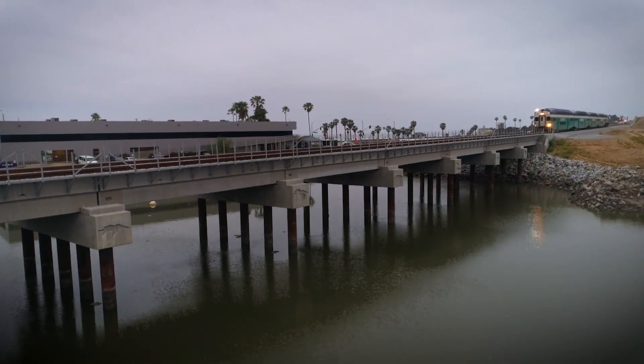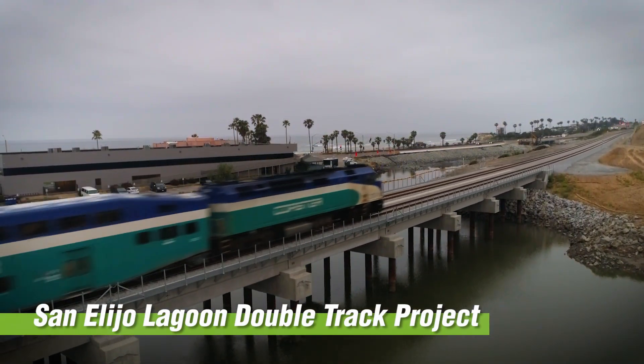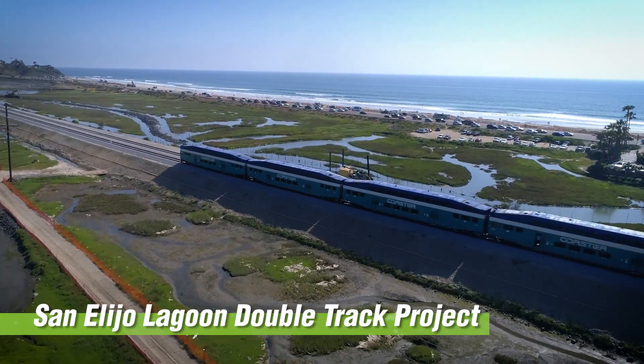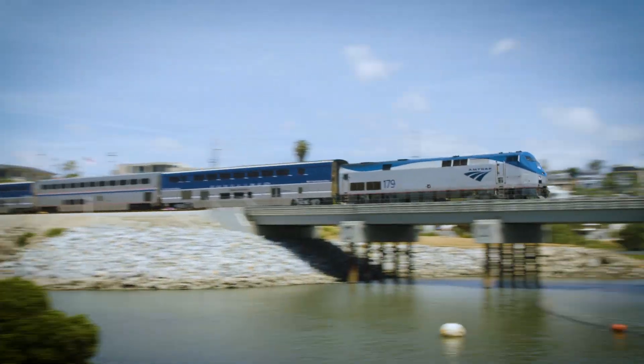We also took out an old trestle bridge — not quite the 1880s, but I think mid-1930s it was built — it was past its useful life, so it's been improved with a concrete structure that allows for the second track.